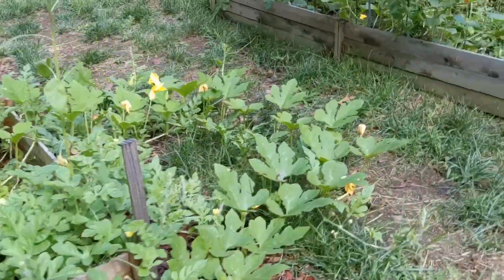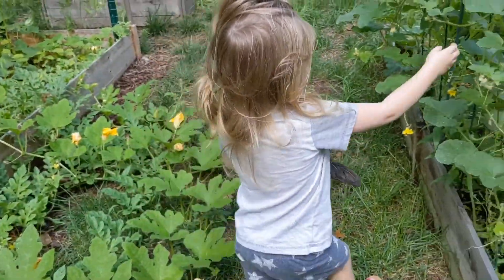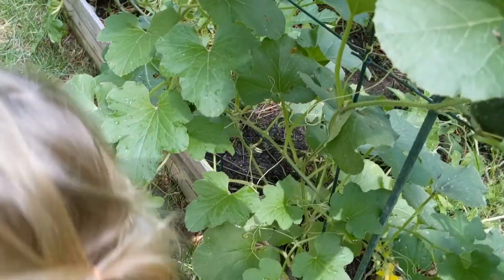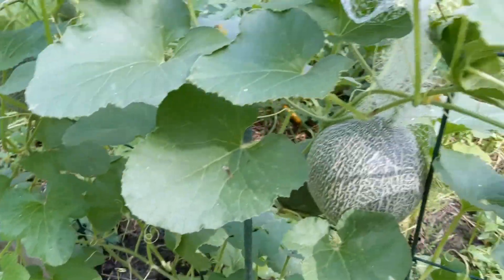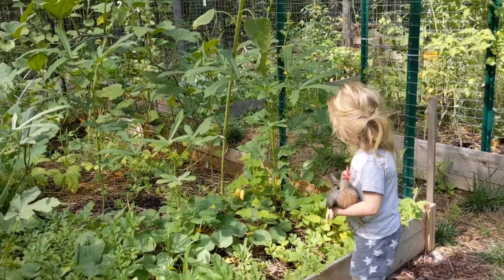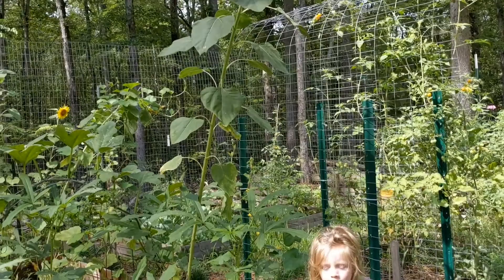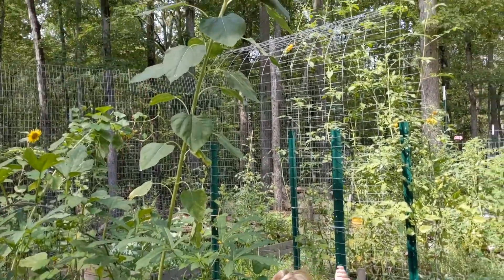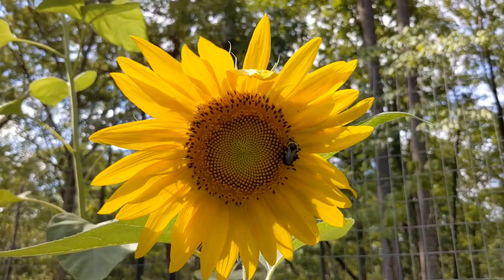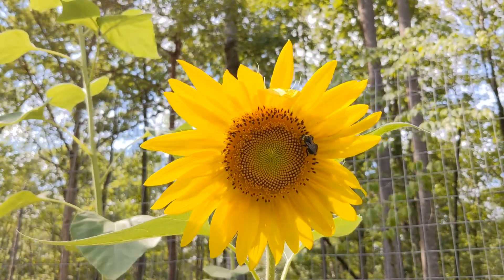We've got some new pumpkins coming out — several new pumpkins. Wait, that's not a pumpkin, that's a cantaloupe. We've got pumpkins and watermelons. Look above your head — look up! Whoa, what's on my head?